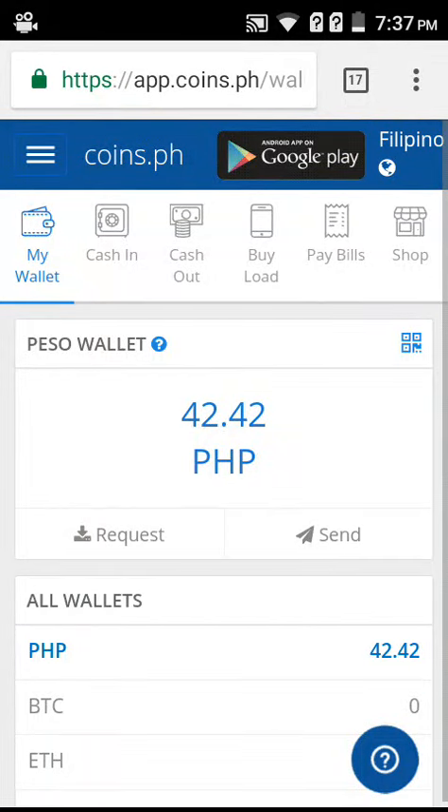Hey guys, this is CryptoBest in the Philippines. Please don't forget to subscribe to this page in order to receive the newest and latest information about the crypto world. So we're talking about coins.ph and the Ethereum wallet.